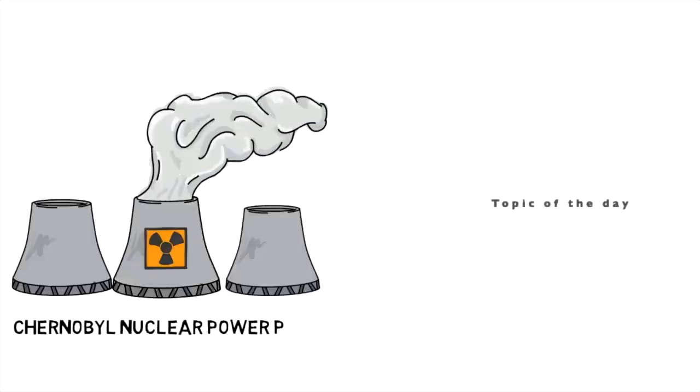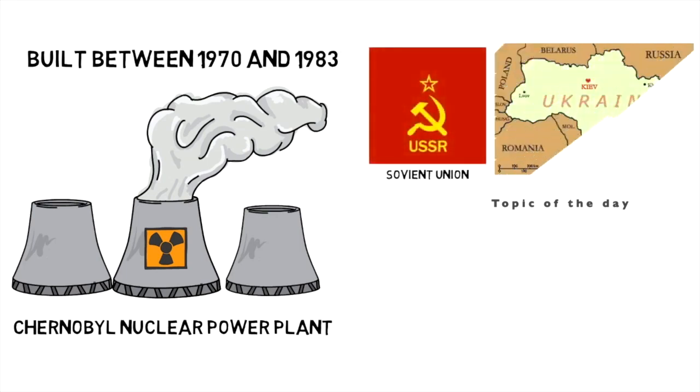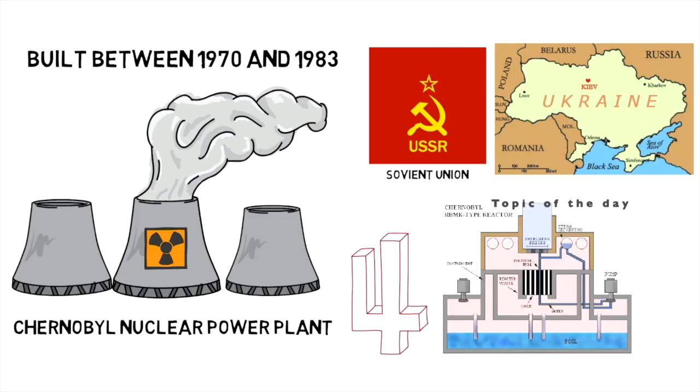The Chernobyl nuclear power plant was built between 1970 and 1983, and located in the then Soviet-controlled Ukraine, 68 miles north of Kiev. The plant contained four nuclear reactors by the time of the disaster, while the construction of two more reactors was planned.